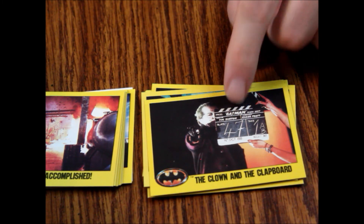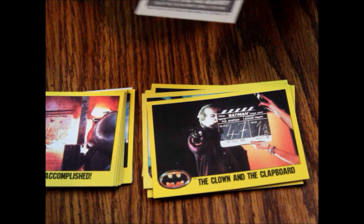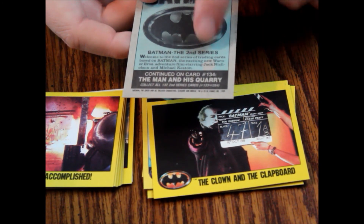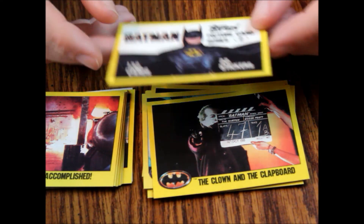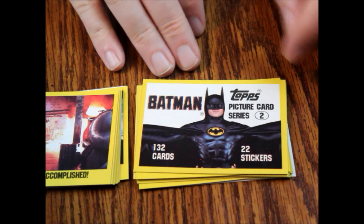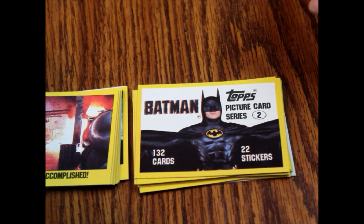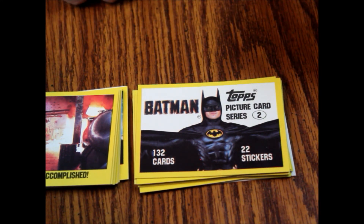Another behind-the-scenes photo — this one where they're getting ready to do the set. Now we've got the title card, number 133, Batman the Second Series: 'Welcome to Batman the second series of trading cards based on Batman, the exciting new Warner Brothers adventure film starring Jack Nicholson and Michael Keaton.' There is a little dot of discoloration where the ink didn't quite fill in properly, so beware of cards like that. But it tells you series 2, 132 cards, 22 stickers — so the title card is pretty useful in that respect.